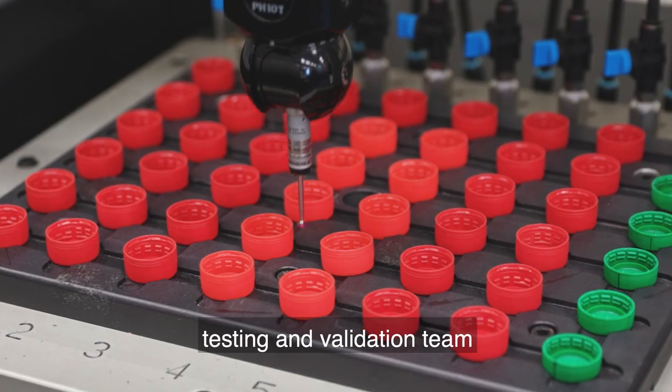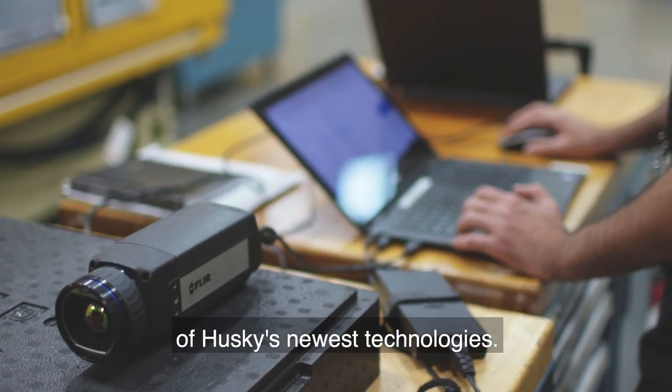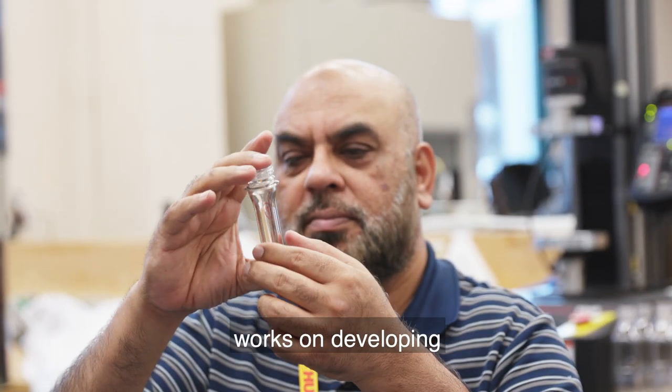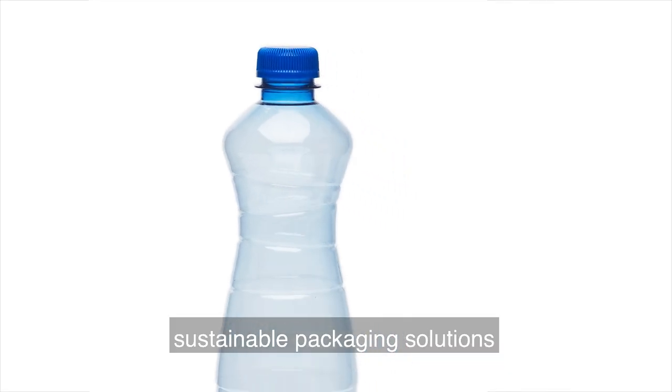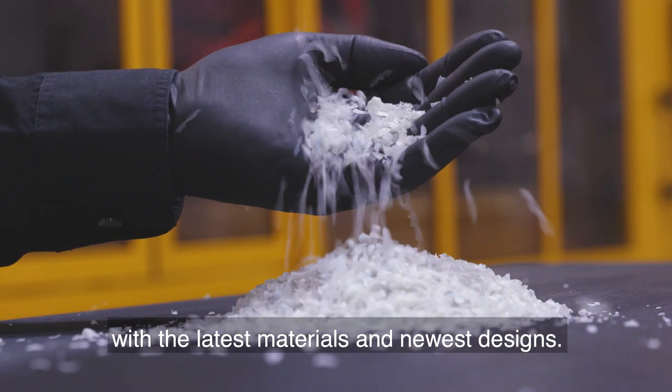The Development Engineering Testing and Validation team tests the performance and robustness of Husky's newest technologies. The packaging development team works on developing sustainable packaging solutions, with the latest materials and newest designs.